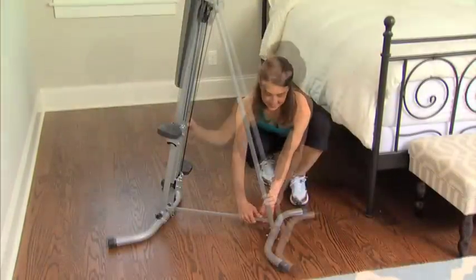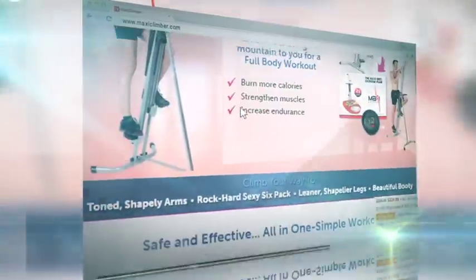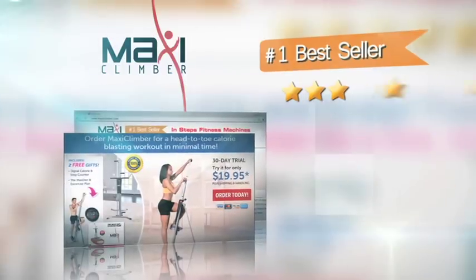MaxiClimber assembles in minutes. It's streamlined, compact, and folds up for easy storage. Join the thousands of satisfied customers who have made MaxiClimber a bestseller among leading online retailers.